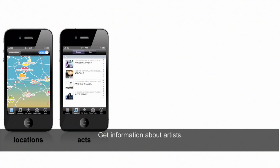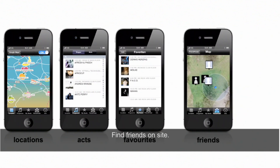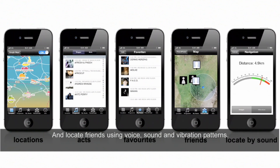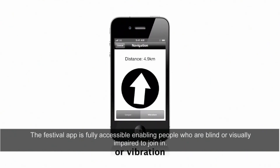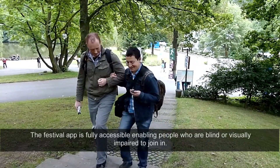The app also allows users to get information about artists, select favourite acts, find friends on site, and locate friends using voice, sound and vibration patterns. The festival app is fully accessible, enabling people who are blind or visually impaired to join in.